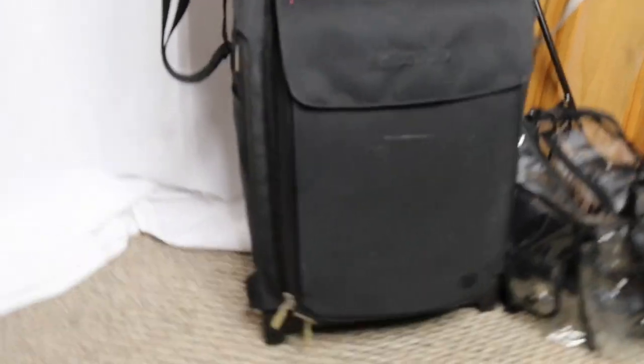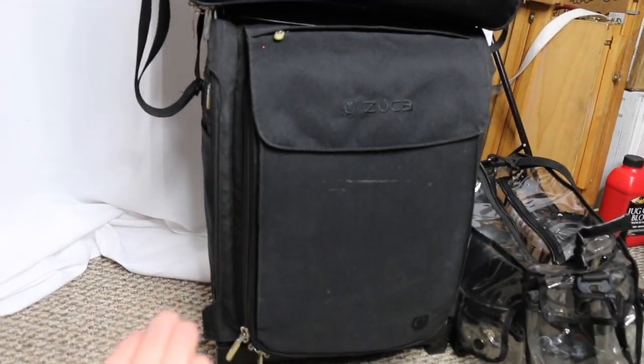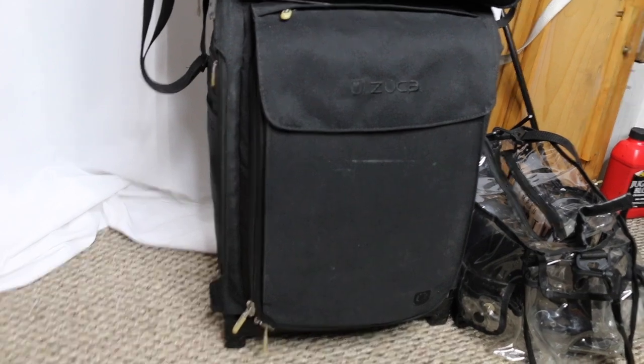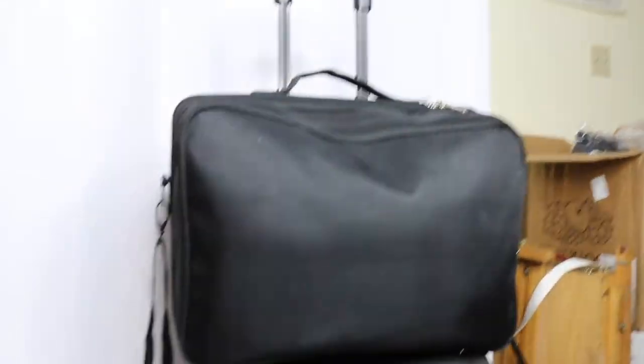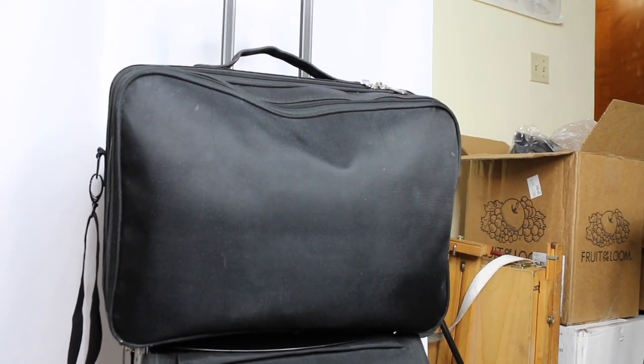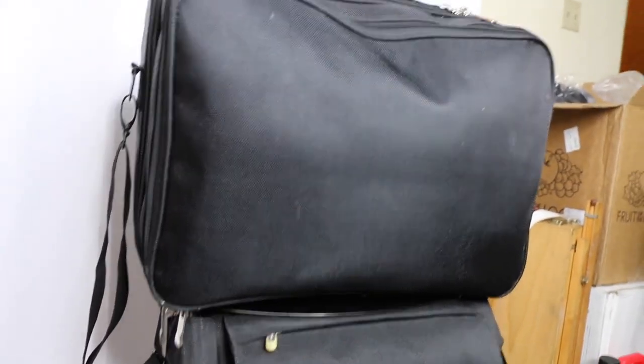Without further ado, let's get into it! First, let me show you the actual cases. On the bottom is my Zuka Flyer — a rolling suitcase that holds the main components of my kit. I'll link it below; I think you can get it on Amazon. I also have a travel bag — I forget what it's called — which is where I keep my concealers, foundations, and compacts.